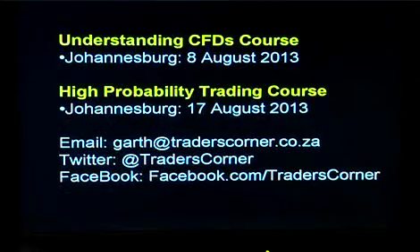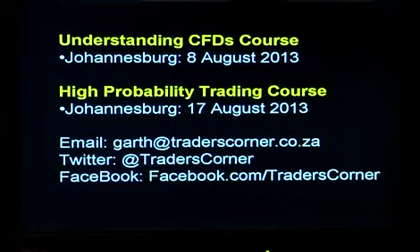To end off with upcoming courses: I'm doing an Understanding CFDs course in Johannesburg on the 8th of August, and I've got a High Probability Trading course on the 17th of August. The CFDs course is a two-hour evening course and the High Probability Trading course is a full-day course on a Saturday. Anybody interested in attending please email me at garth@traderscorner.co.za and I'll send you the details.